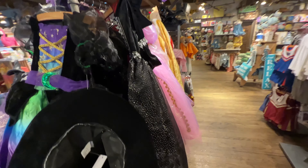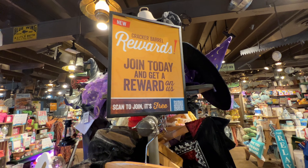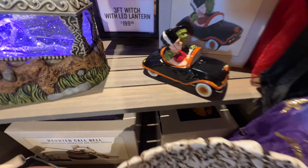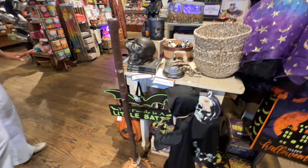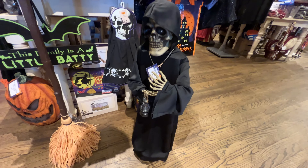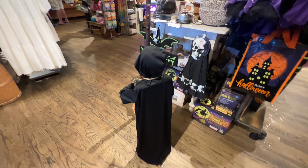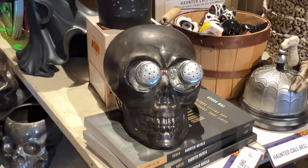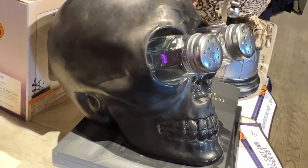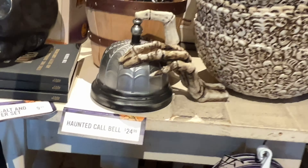They have costumes here too — a little witch outfit and a witch hat. There's another salt and pepper shaker. Oh, check out this broom — it's moving by itself! It sweeps the house by itself. And this guy is walking around — it's motion-sensor activated. When you walk right in front of him, he starts to move. I like this skull with the salt and pepper shakers — his eyes are popping out. It's pretty funny, looks like he has binoculars. Haunted call bell — $24.99. That was a fun little stop here at the old country store inside Cracker Barrel.